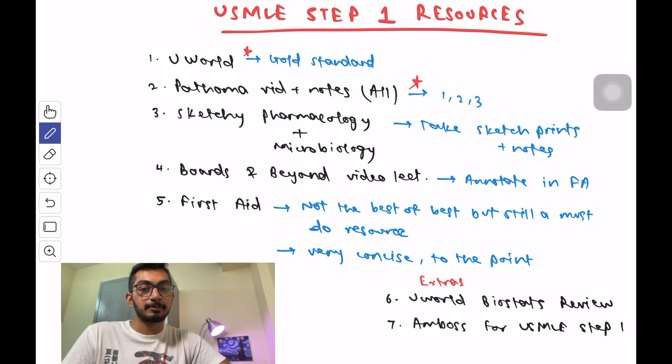The next resource is Sketchy Pharmacology and Microbiology. I don't think there is any other resource I would use to study microbiology and pharmacology. Sketchy takes a bacterium or drug and makes it into a meaningful sketch that is much easier to remember, with all different types of mnemonics. It helped me during the exam and helped me sustain memory till exam day. Take printouts of the sketches and keep your notes ready — they are pure gold.